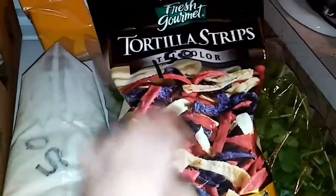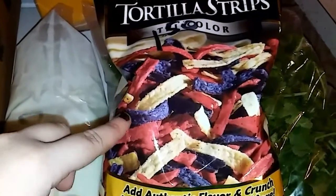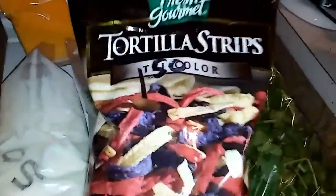These don't expire until July, and it's a one-pound bag of tortilla strips for $1.50. I had been buying the three-ounce bags of these at Dollar Tree for $1, so a whole pound was a much better deal.